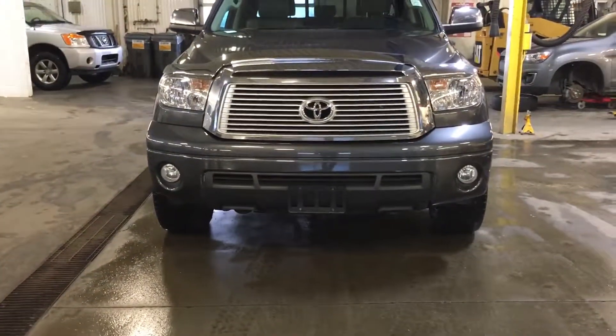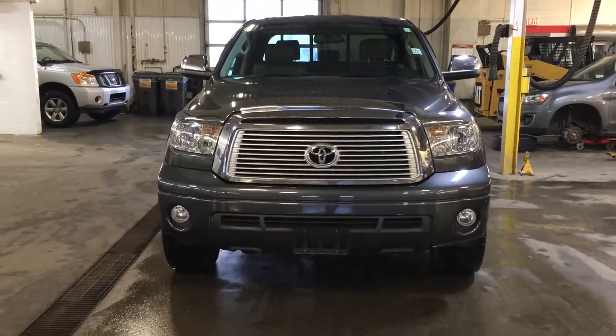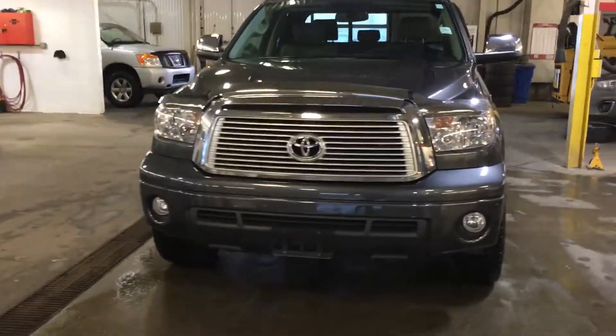Really awesome front end, the grill is chrome, it looks awesome — just want to take this off-roading or something.